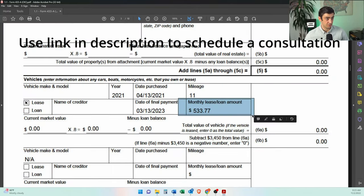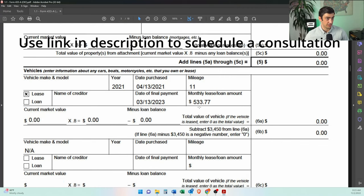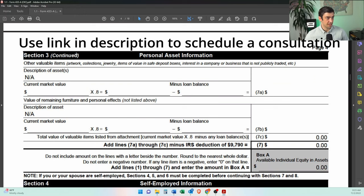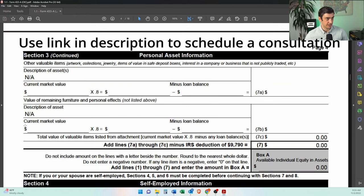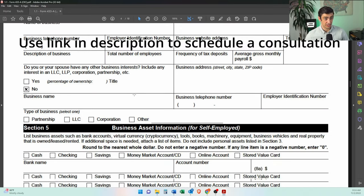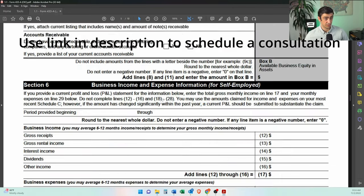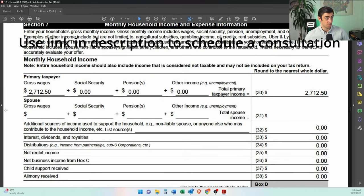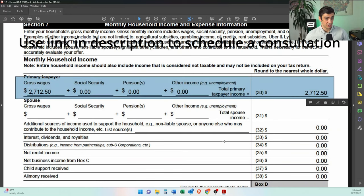We do include how much he is paying and some of the terms of the lease — a brand new car, 11 miles — so there's zero equity. Personal assets: no additional assets. He's not self-employed anymore, so no business information. No business income or expenses. And then this is where we include his wages.